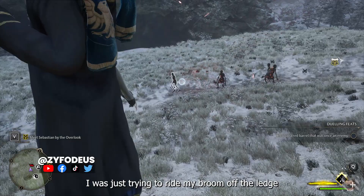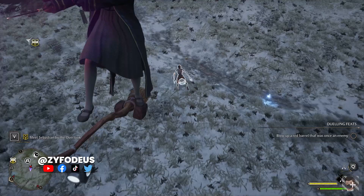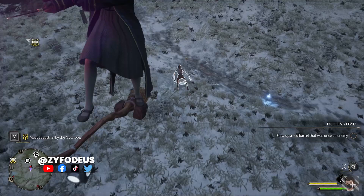I could not recreate the bug unfortunately. I was just trying to ride my broom off the ledge, and I managed to get stuck on the ledge. So yeah, this happened. The game wouldn't let me get down from my broom, so my only option was to reload my save.